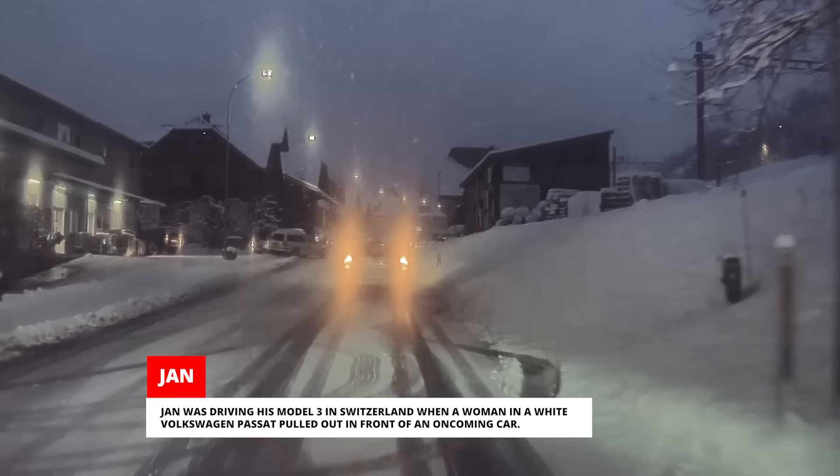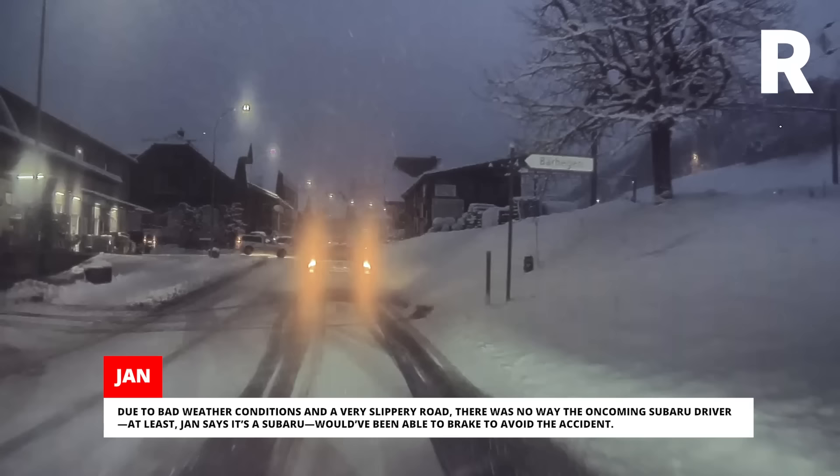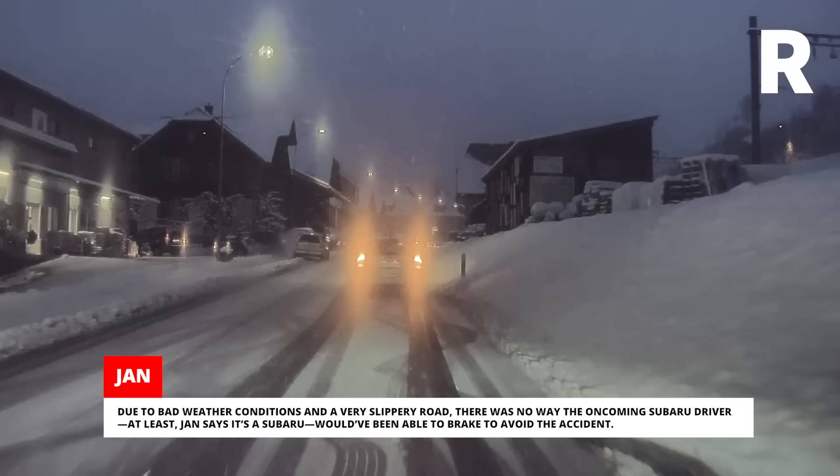Jan was driving his Model 3 in Switzerland when a woman in a white Volkswagen Passat pulled out in front of an oncoming car. Due to bad weather conditions and a very slippery road, there was no way the oncoming Subaru driver — at least Jan says it's a Subaru — would have been able to brake to avoid the accident. Is that actually a Subaru? Car spotters, grab your keyboards!